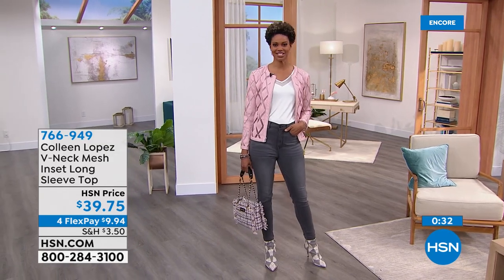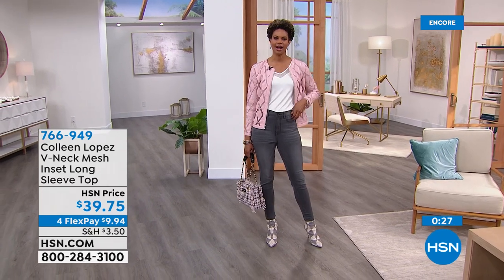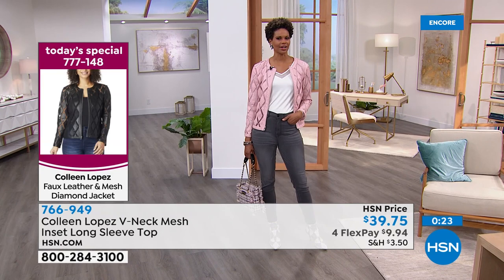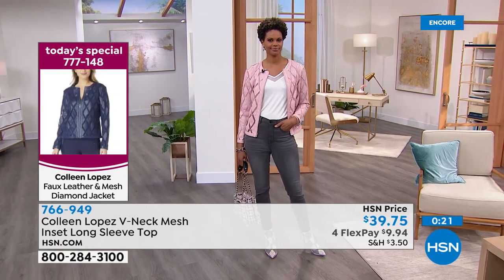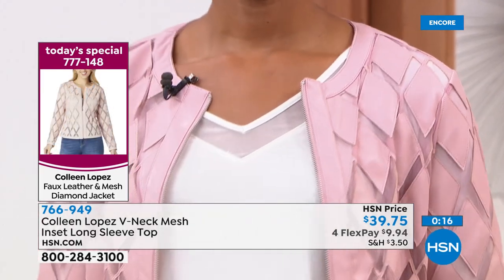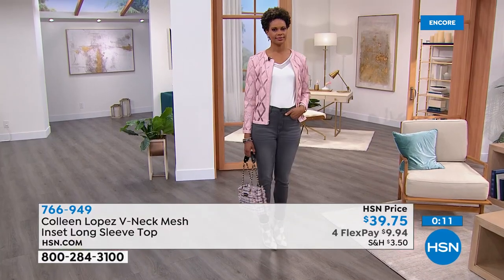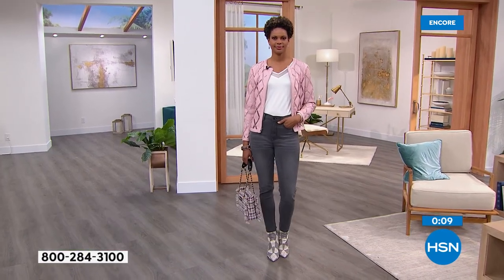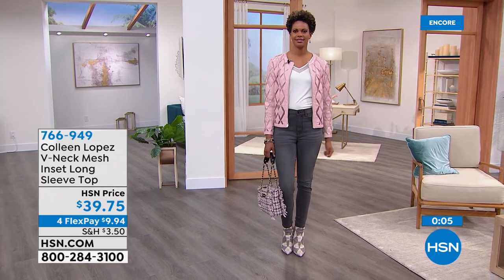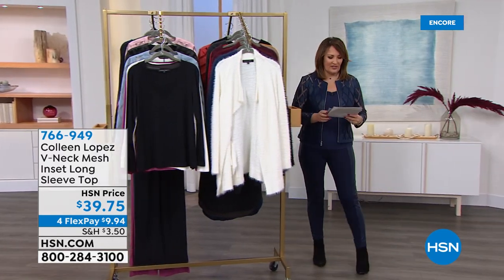It gives it a nice little feminine touch — from your regular everyday v-neck shirt. It will work beautifully with this jacket and everything else in your wardrobe. It's 766-949, and it's $39.75 on four payments of $9.94. Coming up now, we are going to talk about this sweater.